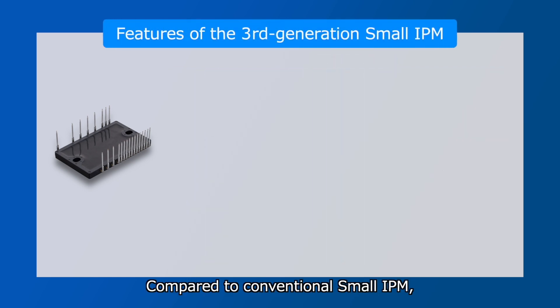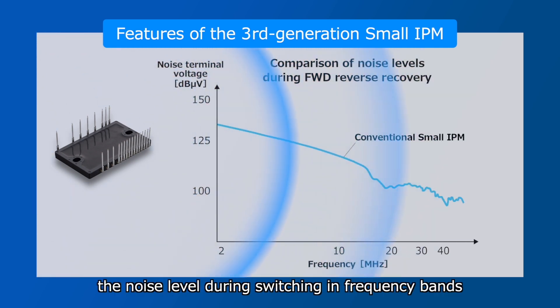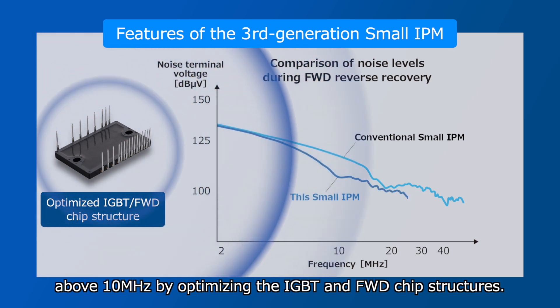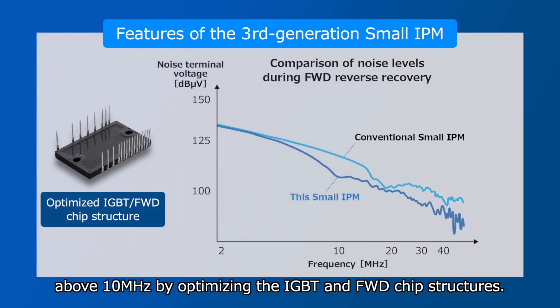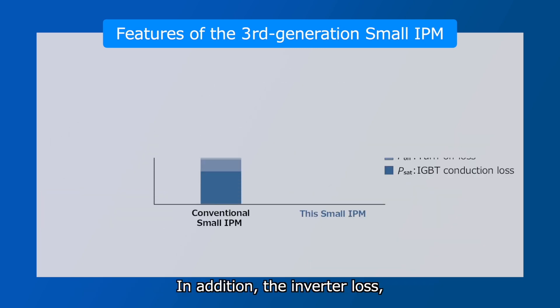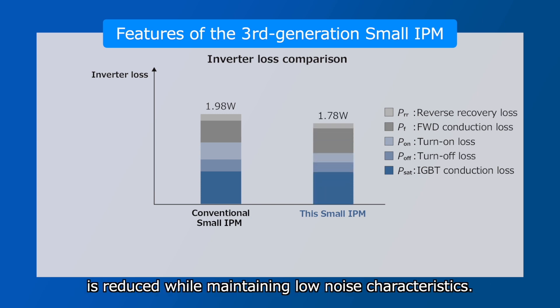Compared to conventional Small IPM, this Small IPM significantly reduces the noise level during switching in frequency bands above 10 MHz by optimizing the IGBT and FWD chip structures. In addition, the inverter loss, which has a trade-off relationship with noise characteristics, is reduced while maintaining low noise characteristics.